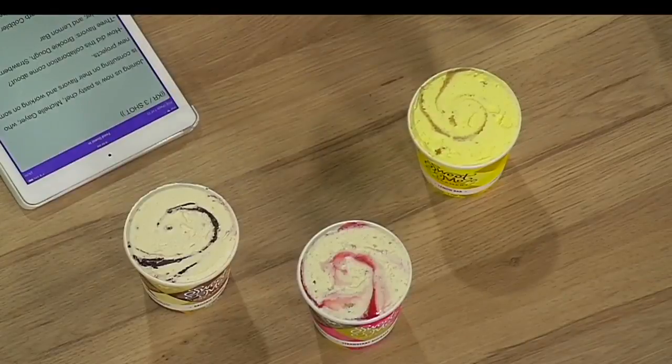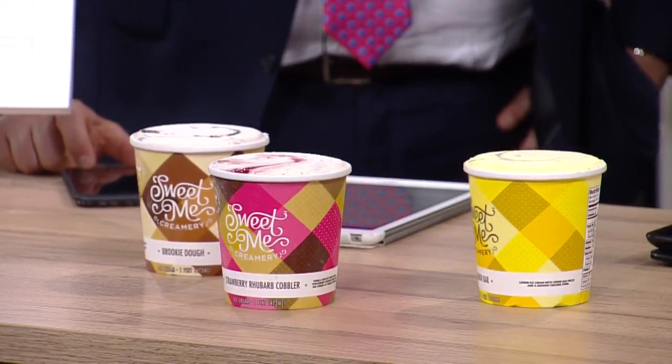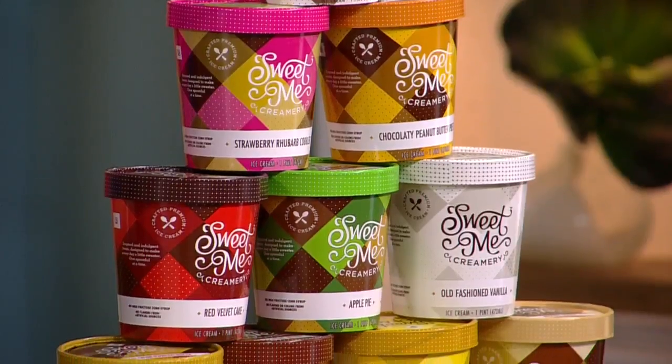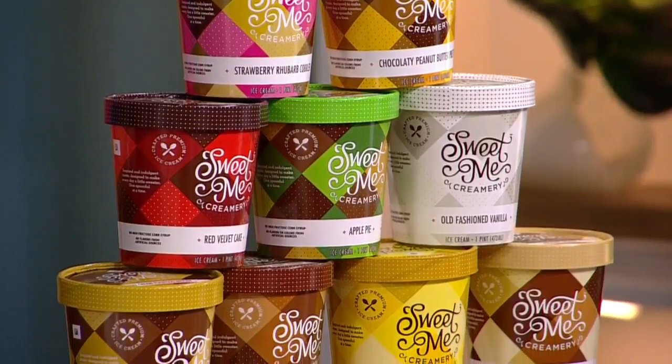And then the Brookie, which is real nice. They're using quality ingredients, they're using locally sourced ingredients, and they're doing some really great stuff. It really shines in the flavors and everything they do at Sweet Me Creamery.